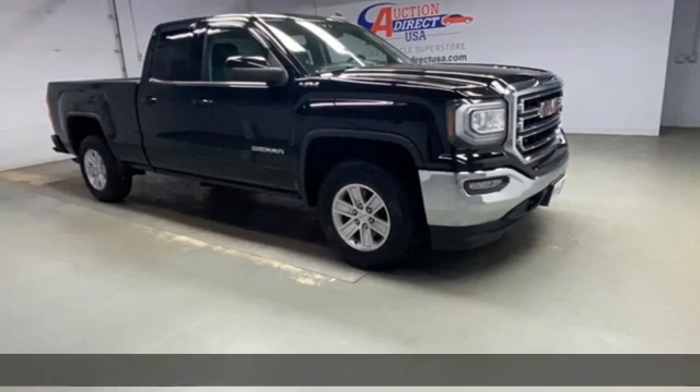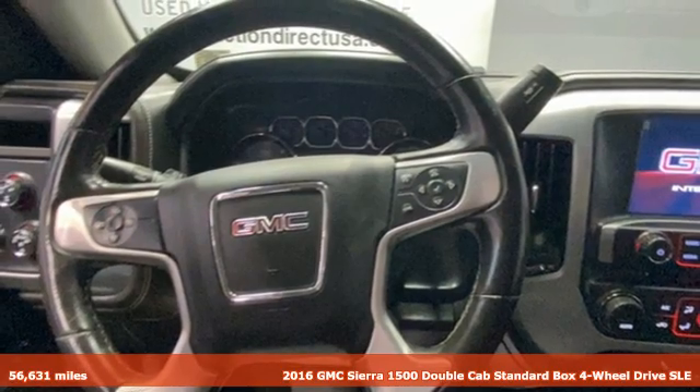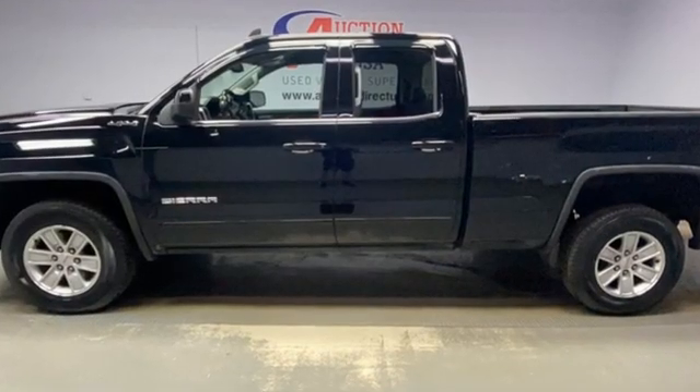It's a 2016 GMC Sierra 1500. This is a truck with a work ethic to match your own, one that doesn't stop but good enough. It comes with features you need, and better yet, want.